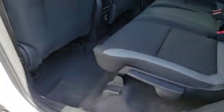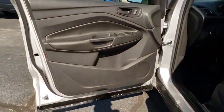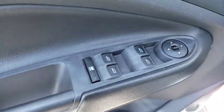Brake assist, panic alarm, overhead console, tachometer, driver vanity mirror, front reading lamps, tilt steering wheel, front bucket seats. This isn't just a vehicle, it's an experience. So stop in for a test drive today.